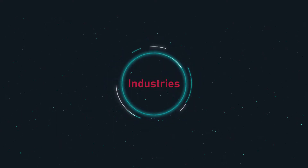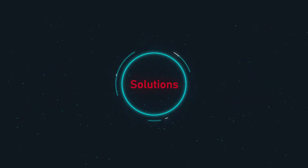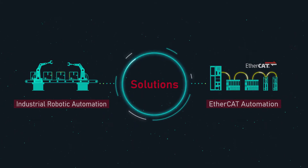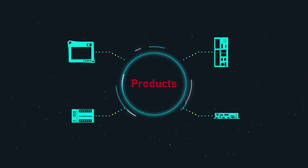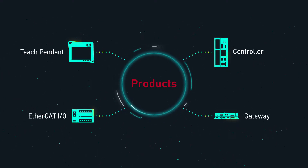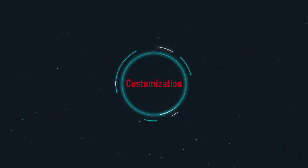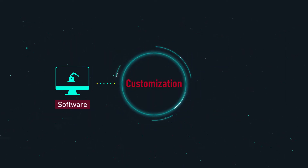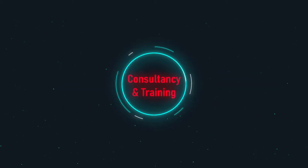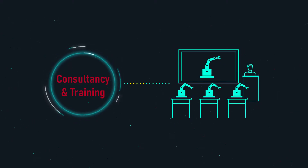NextCobot is a leading technology provider in robotic and motion control. We offer industrial robotic and EtherCAT automation solutions. Comprehensive product offerings include teach pendants, controllers, EtherCAT IOs, and gateways. NextCobot can also provide customized design services for control software and controller hardware. Our world-class technical service team also delivers expert consultancy and tailor-made training for customers.